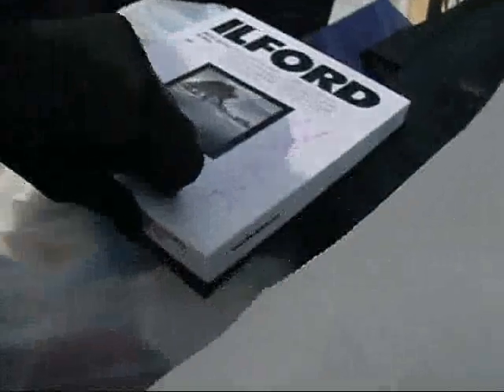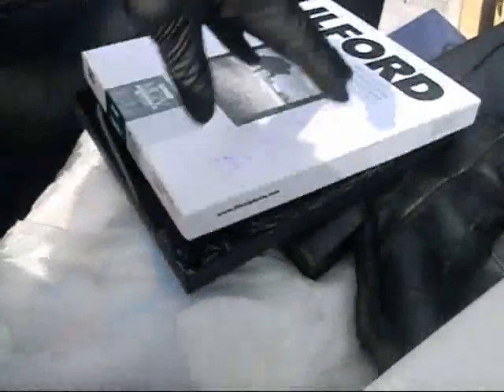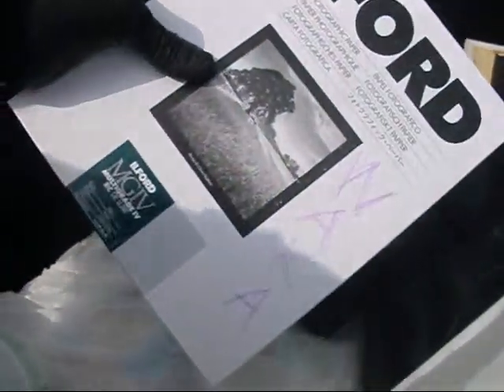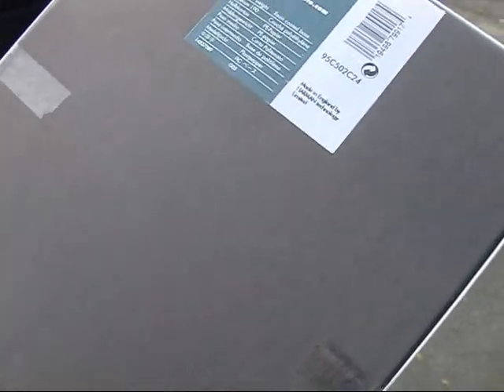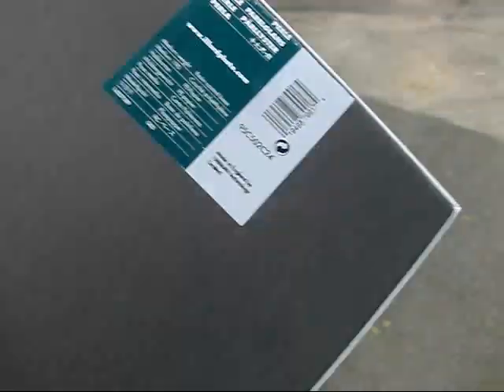Photograph paper - black and white photograph paper, made in England by Harmon Technology. I used to use this stuff when I was a kid.